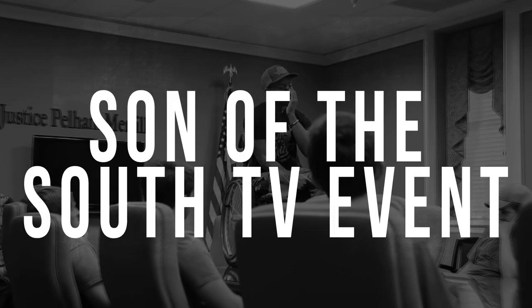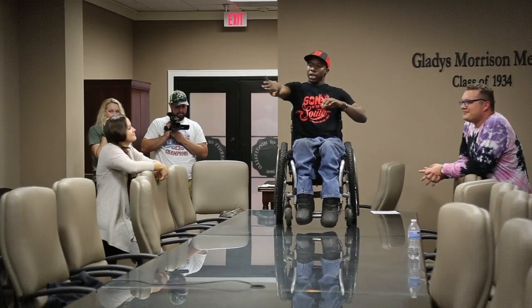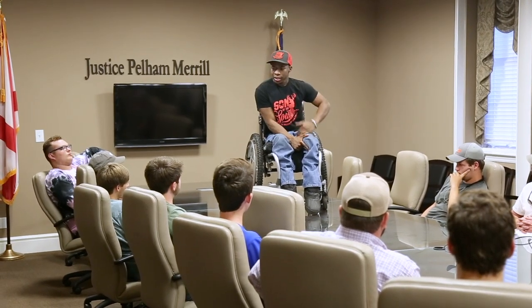After our successful quail hunt, we head back to campus to talk with Josh Carney from Son of the South TV. Now that we're back on campus from a great quail hunt at Soggy Bottom Lodge, we have a special guest with us — Josh Carney, Son of the South TV. Our students are pumped to get to hear his inspirational story.